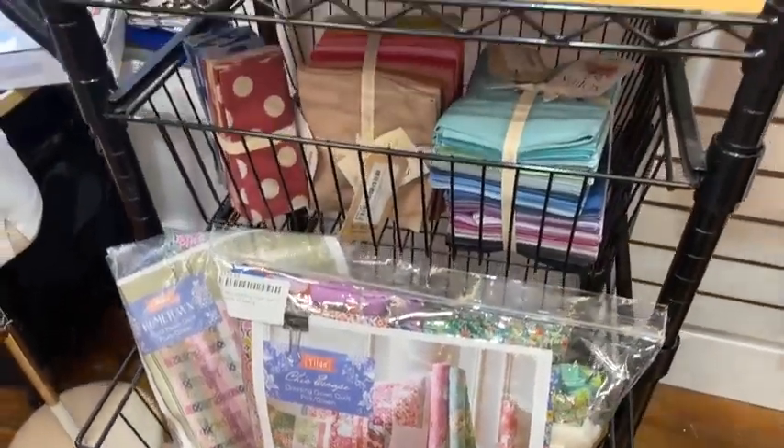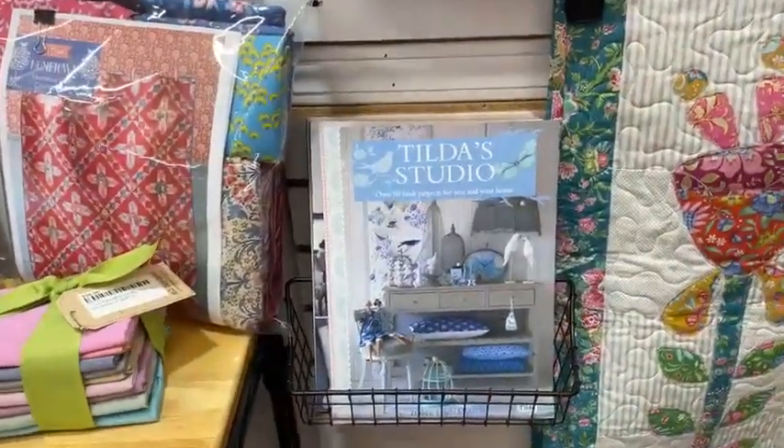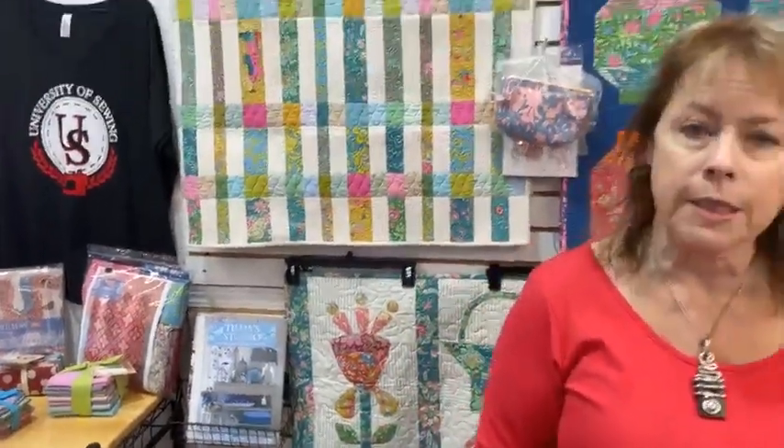We have chambray bundles, chambray dots bundle, some floral bundles, and a group of both the cool and warm solids available. We also have multiple Tilda books. If you're seeing this fabric for the first time, you're surprised at how gorgeous it is — it's even better in person. It is an amazing group of fabrics and we have quite a bit available. If you go onto our website at universityofsewing.com and put in Tilda, you'll see all the different fabrics we have. I've already had a couple of customers who've shown me quilts they've made from the Tilda fabric and everybody has just absolutely loved these lines.